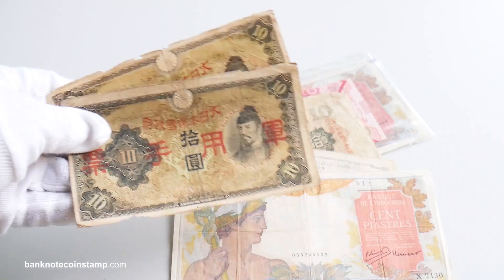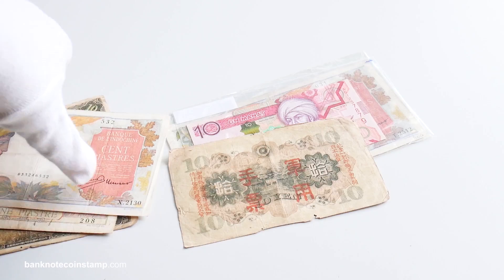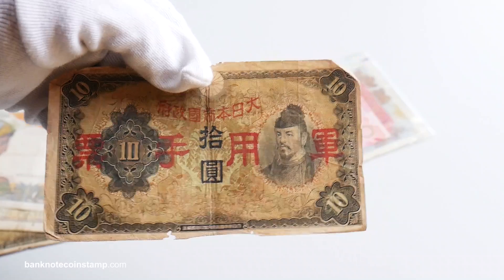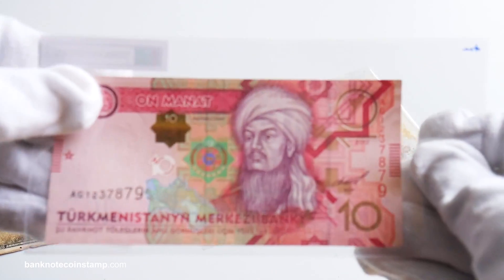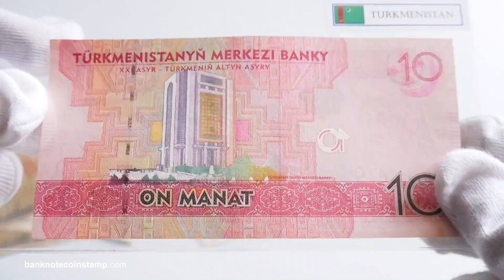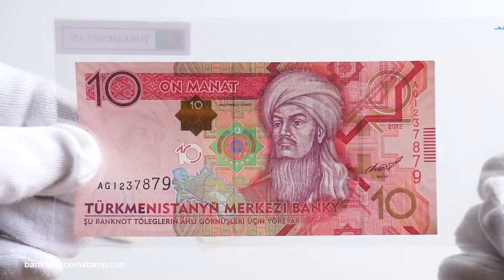Moving on, we have seen this banknote as well — this also was a Japanese banknote, beautiful Japanese money. Now we have Turkmenistan here — this is the Turkmenistan bank manat, the 10 manat. It's a beautiful work of art here, friends, looks absolutely stunning.